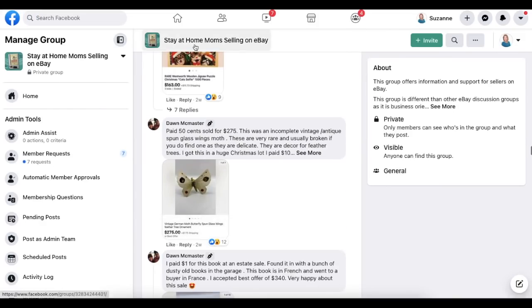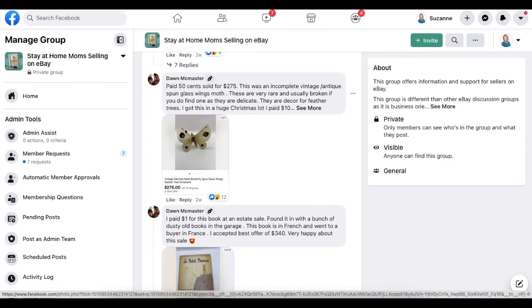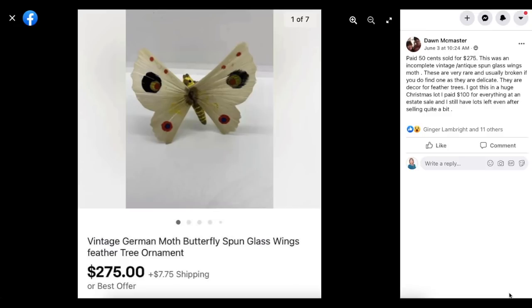Next up is Dawn McMaster. Paid 50 cents and sold for $275. This was an incomplete vintage antique spun glass wings moth — very rare and usually broken if you find one, as they are delicate. They are decor for feather trees. She got this in a huge Christmas lot she paid $100 for at an estate sale, with lots still left even after selling quite a bit.